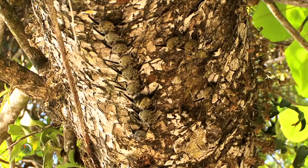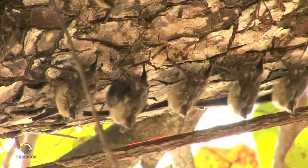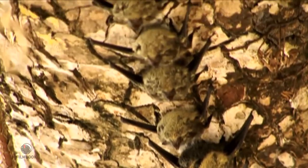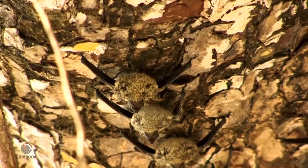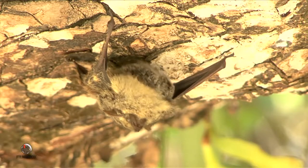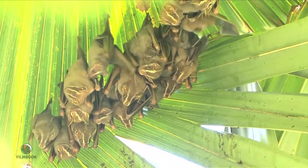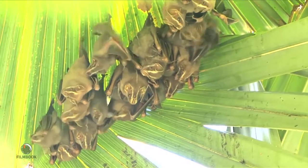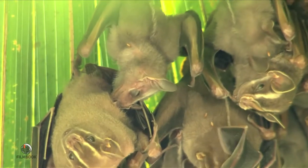Look closely at this tree. See anything unusual? That's right — it's a bat. Sack-winged bats blend into the bark of trees and remain so still, they're barely visible. Bats use camouflage to hide from predators so they can enjoy their afternoon siestas. The tent bat actually nibbles on the veins of plant leaves until they collapse into a little tent above the winged creature.